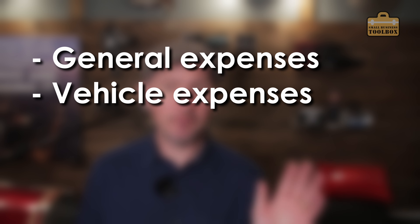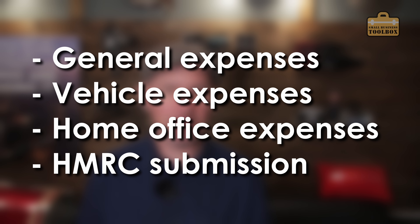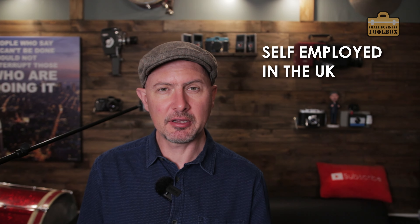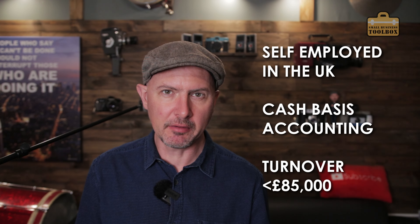In this video, I'm going to cover general expenses you can claim tax relief against, using a vehicle for business use, using your home as an office, and I'll explain how to actually submit all this information to the taxman. To keep things as simple and brief as possible, I'm going to assume that you're self-employed in the UK, that you're using the cash basis for accounting, and that your annual turnover is below £85,000.